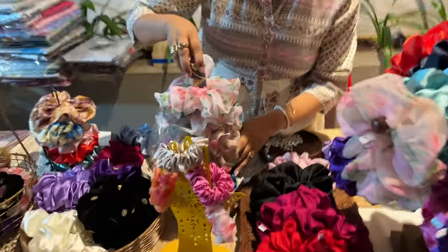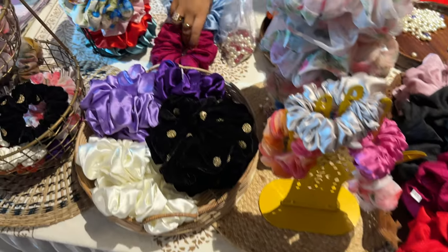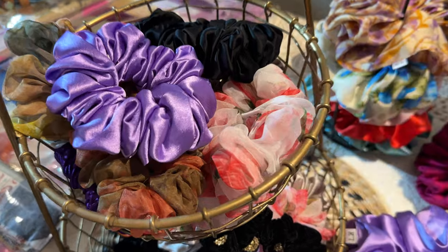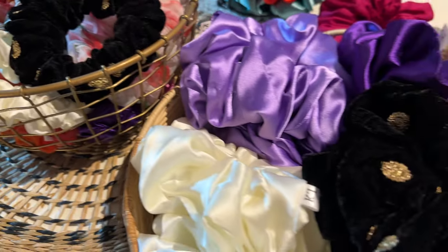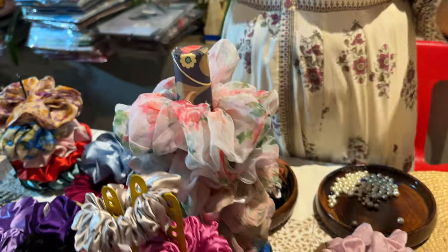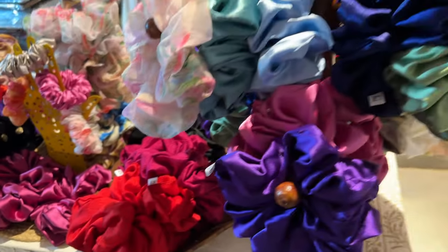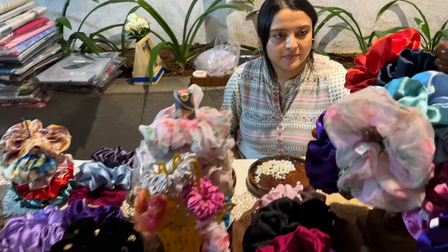After doing quite a few fleas, one key lesson learned is that how you present your stall is very important. What the customer sees when they first approach — the colors, the different fabric sizes — all of that matters. Making sure you create an amazing vibe at your table is crucial, and honestly it's also the most fun part of the flea.